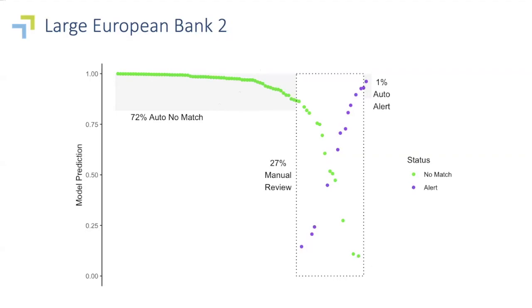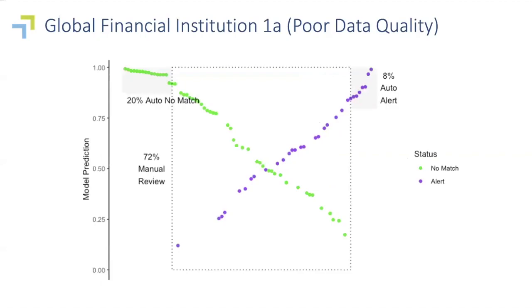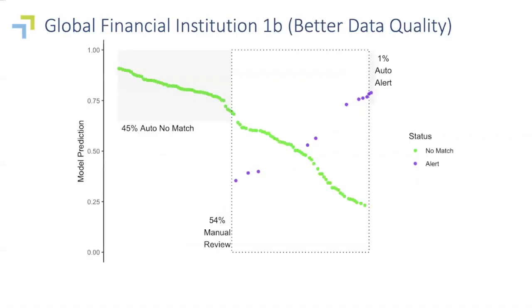I want to talk for a second about the importance of data quality — by which I mean the consistency and quality of the decisions that the customer's Level 1 analysts make during the POC. For the second large European bank, data quality was very, very high. But for a very large global financial institution, the results were disappointing. When we looked into the low predicted positives and low predicted negatives, we had a strong suspicion that their analysts were over-alerting — sending along things that were almost definitely not something that should go to a Level 2 analyst. We brought this to their attention, and they agreed to go through a second week after retraining their Level 1 analysts, and after that second week the results got noticeably better.